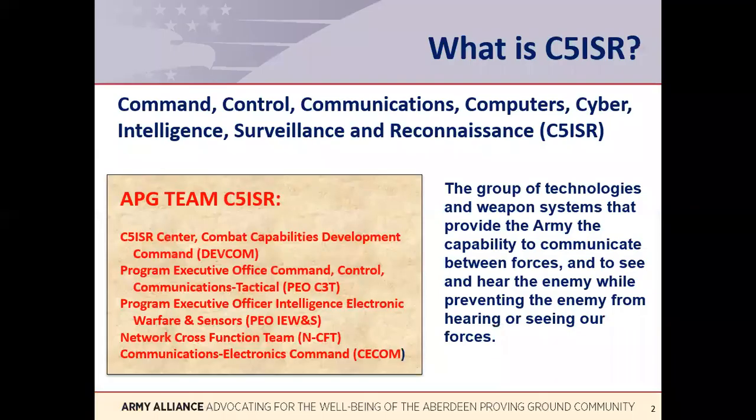This video focuses on one of APG's Centers of Excellence, C5ISR. C5ISR is an acronym for Command, Control, Communications, Computers, Cyber, Intelligence, Surveillance, and Reconnaissance. Previously, this acronym was called C4ISR — same effort, just less one word beginning with a C.